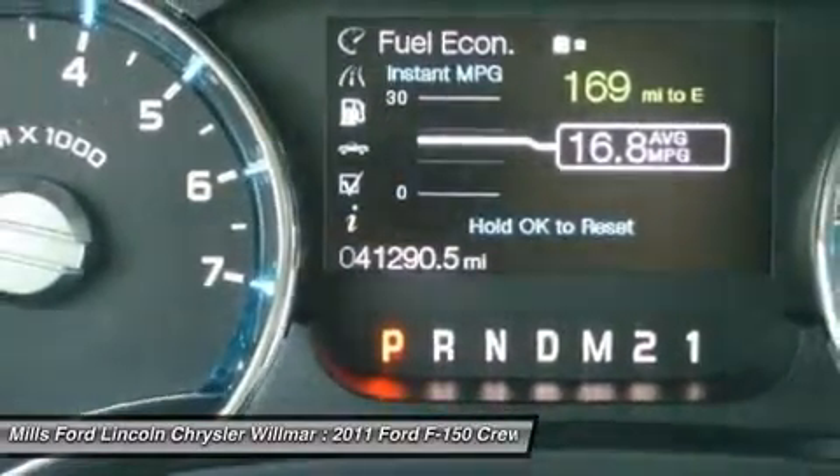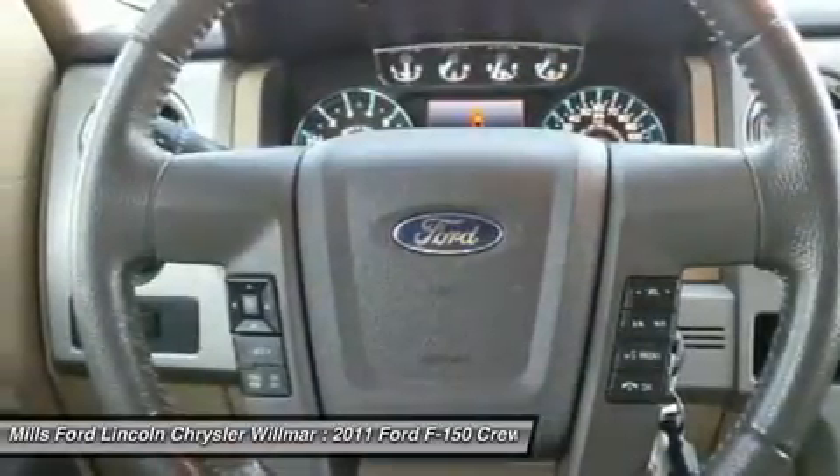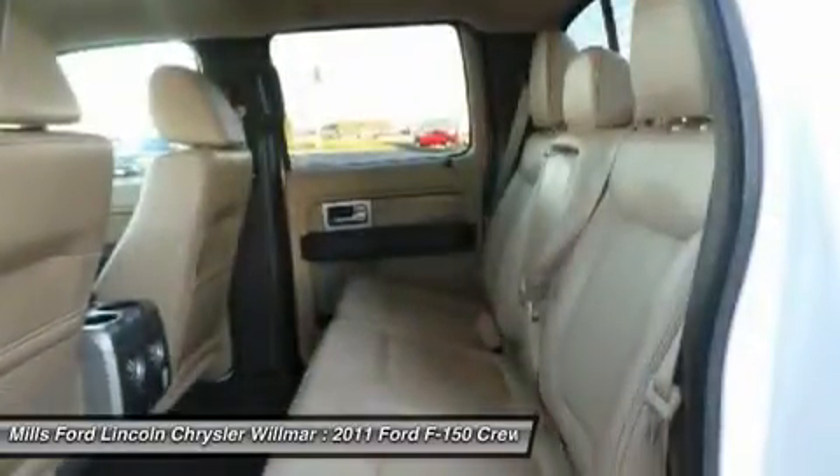Bluetooth, adjustable steering wheel, power steering, aluminum wheels, four-wheel disc brakes. Searching for a dependable vehicle that looks great too? You've found it, so stop in today.